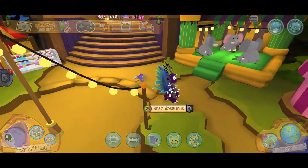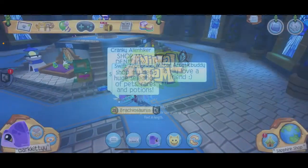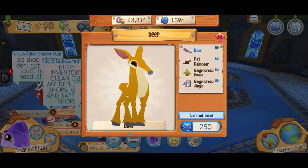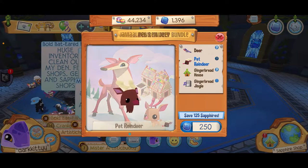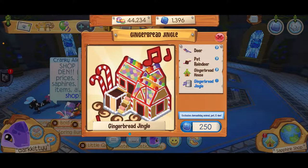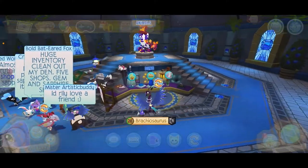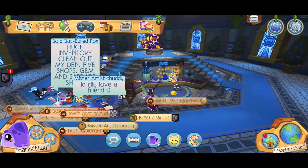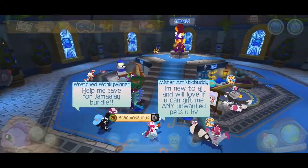If we go to the Sapphire Shop, we can find the Jamala Day Bundle with the deer. You can look at the pet reindeer and the gingerbread house, and there's this iconic song. I really love the deer, but I'm not desperate for it. There are also new pet iguanas that have come out.